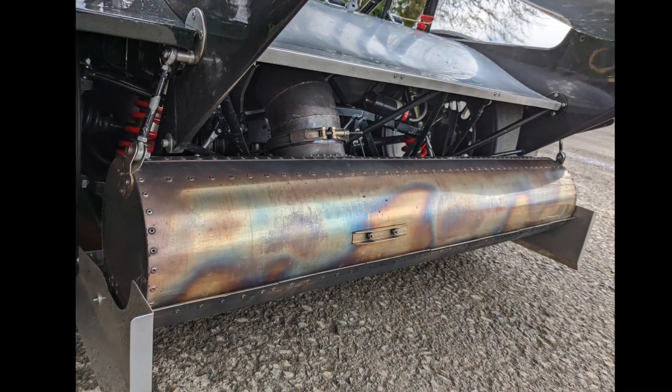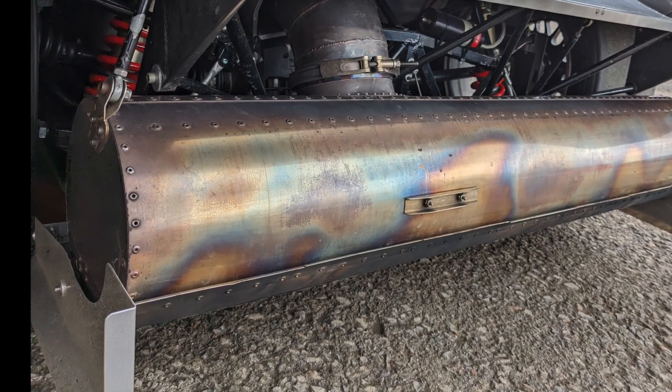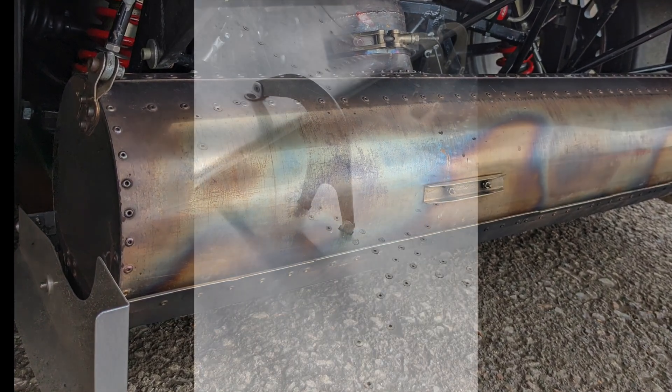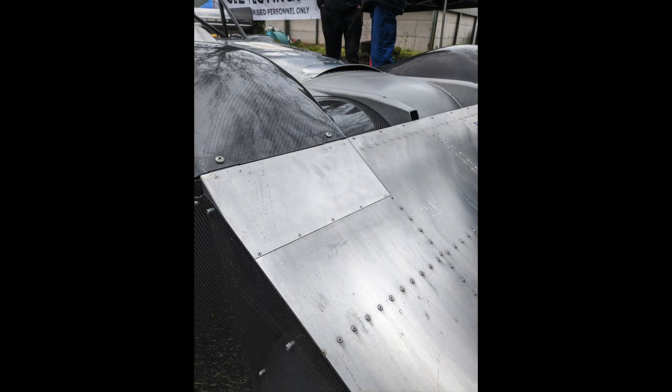It's got a blown diffuser and a lot of downforce. It's got power to spare so it can run a lot of downforce. I heard it's also got four-wheel drive as well, so quick off the line.